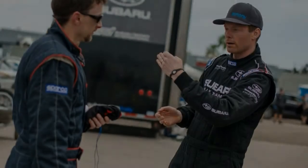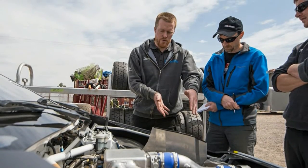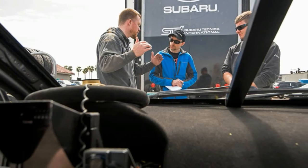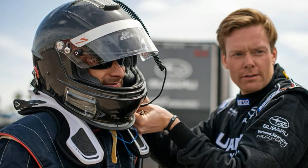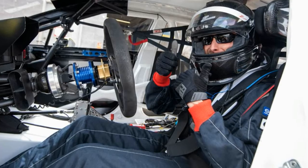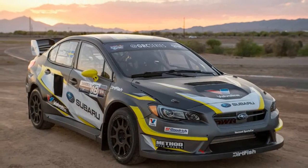With no electronic oversight — traction control and stability control are both banned in GRC, as are anti-lock brakes — that's a fine distinction in this sport. In GRC, as in mixed martial arts and probably a few other ego-fueled battle sports, being a gladiator is more frequently rewarded than being reluctant. It looks a lot cooler, too.